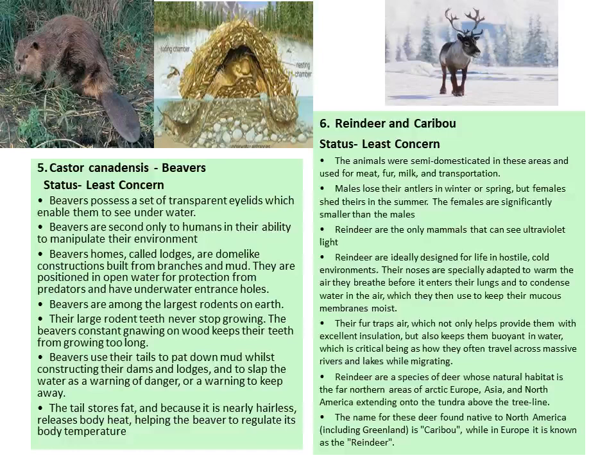Next is the beaver. Status is least concern. Beavers possess a set of transparent eyelids which enable them to see in water. They are second only to humans in their ability to manipulate their environment. Beaver homes or lodges are dome-like constructions built from branches and mud, positioned in open water for protection from predators with underwater entrance holes. They are among the largest rodents on earth. Their large rodent teeth never stop growing, and constant gnawing on wood keeps their teeth from growing too long. Beavers use their tail to pat down mud while constructing dams and lodges, and to slap water as a warning of danger.